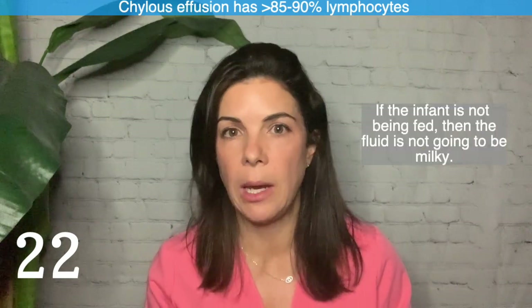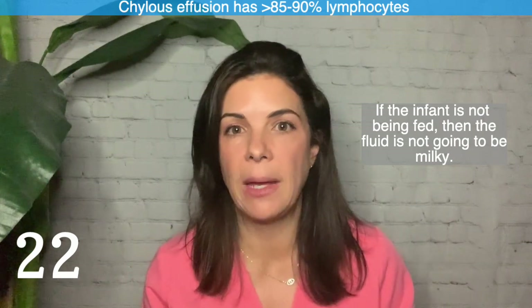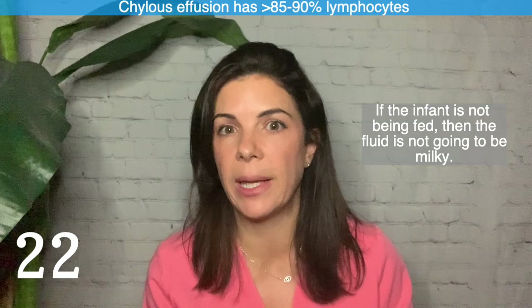Twenty-two: if you are worried about a chylous effusion, be more concerned when the fluid analysis shows more than about 85 to 90 percent lymphocytes. Remember, if the baby is not being fed, the fluid is not going to be milky — even intravenous intralipids won't make it milky. It only appears milky with enteral feeding. So you must rely on the lymphocyte percentage: above 85 to 90 percent is typical for chylous effusions.